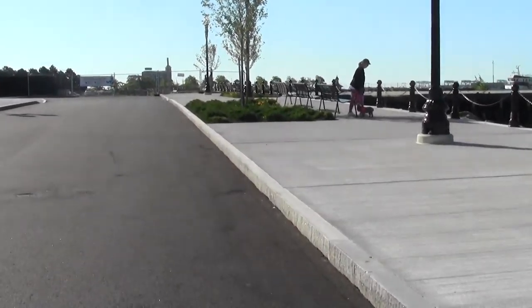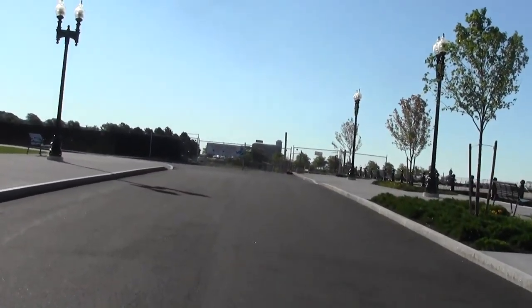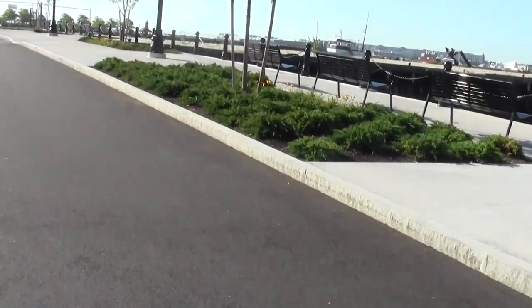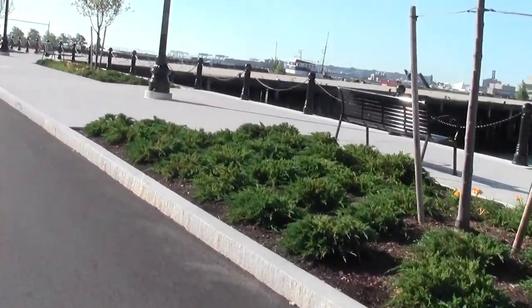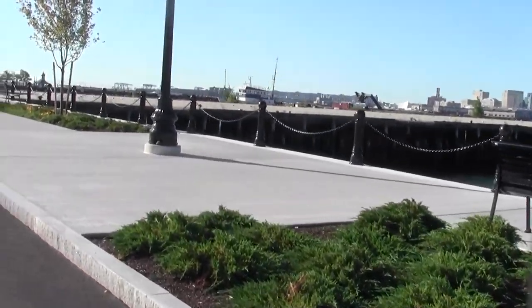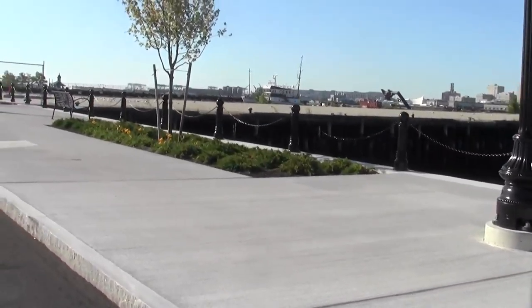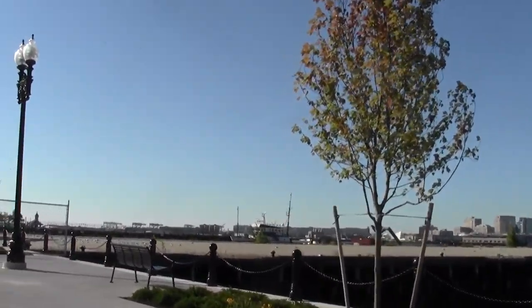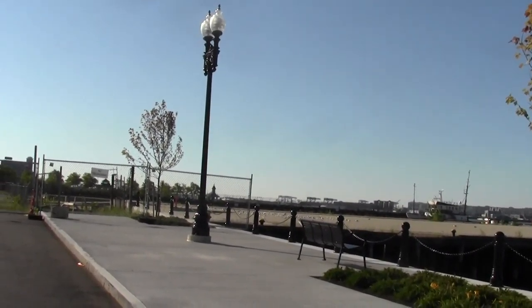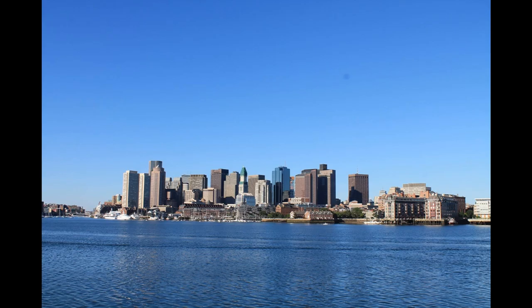Let's see where this takes us. I think that's Pierce Park over there — that's the main park in the area. Let's see what we can do to get there.